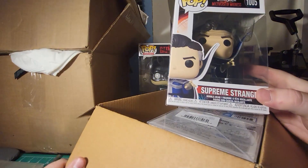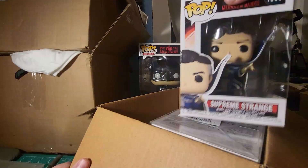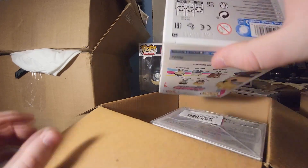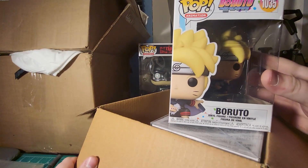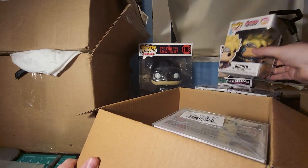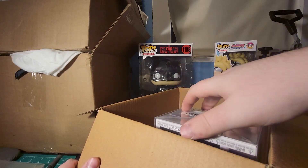Oh wait — Supreme Strange. I think I've seen the Doctor Strange one before. Boruto — okay, I think I've seen this in someone else's mystery box and they got like nine dollars for it, I don't know.